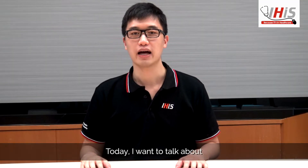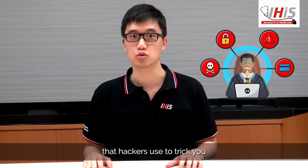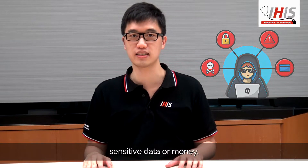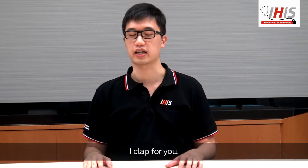Today I want to talk about CEO Fraud. It's a sneaky phishing technique that hackers use to trick you into giving out your company's sensitive data or money. Hackers so creative. I clap for you.